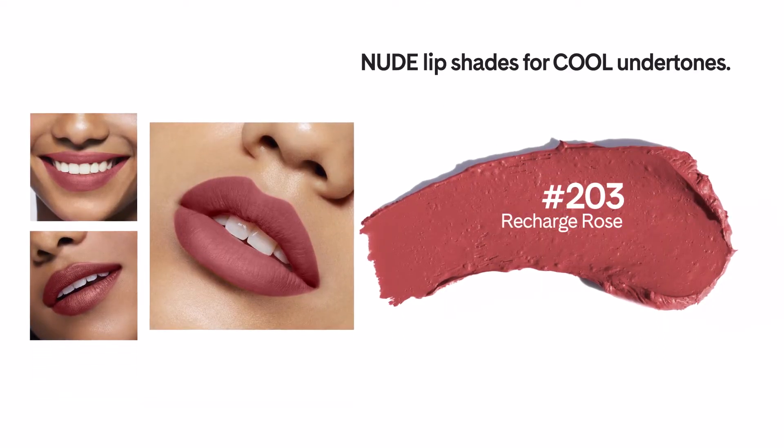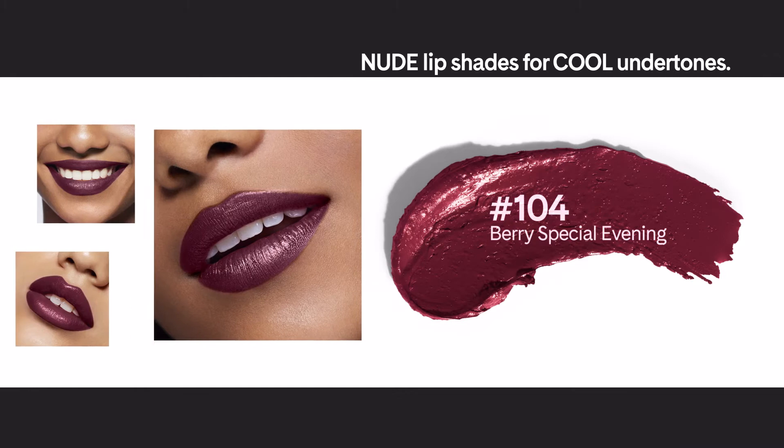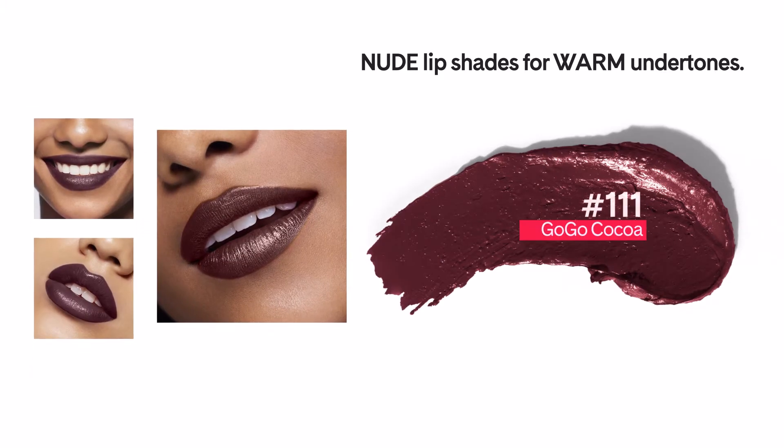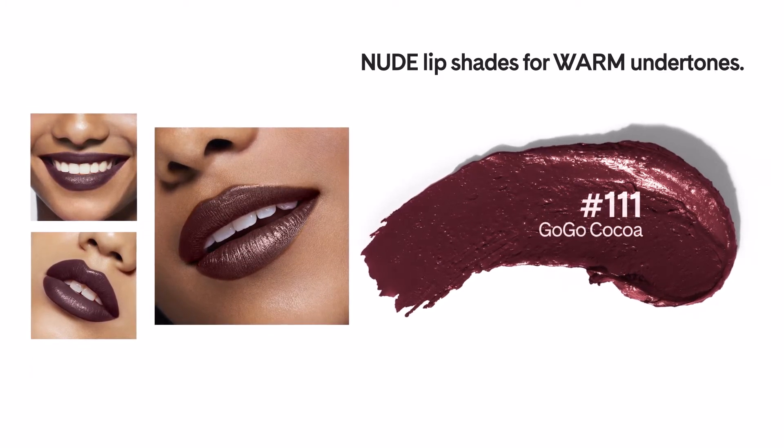For people with deeper skin and a cool undertone, I suggest trying a deep berry shade such as number 104 Berry Special Evening. If your darker skin has warm undertones, try number 111 Go-Go Cocoa — I think that's one of my favorites in the collection.